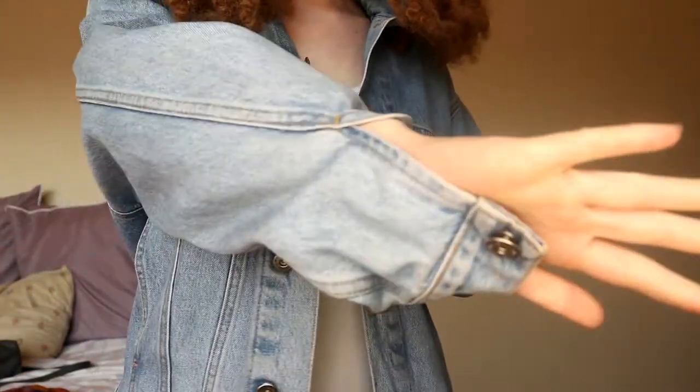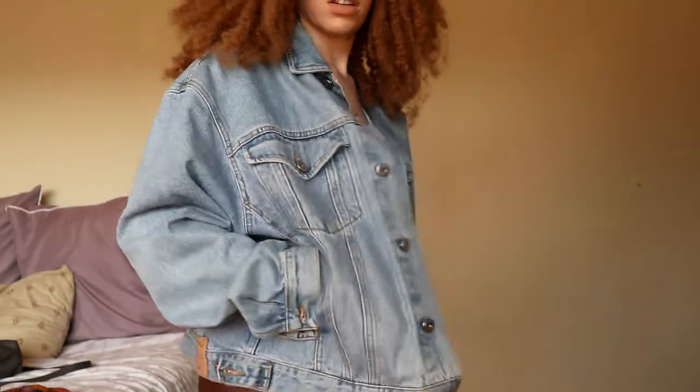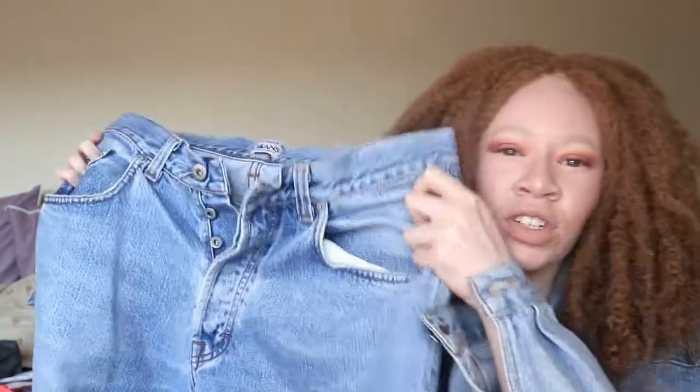I sometimes wear it unbuttoned but as you can see it's a very nice jacket. I wanted a denim jacket, I never really had one — this was a great buy and it was only 350 rand.